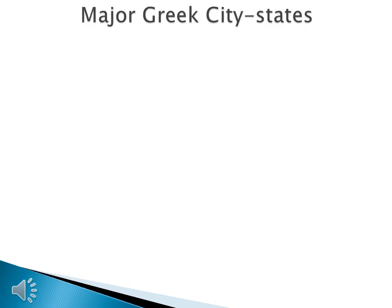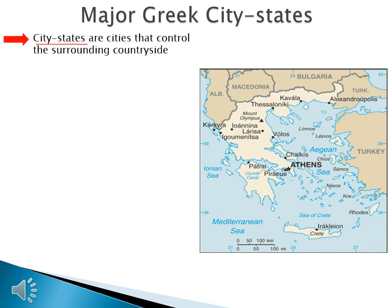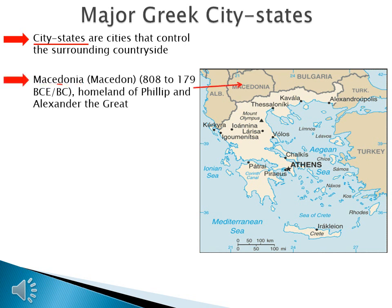Let's talk about another major geographic difference between river valley civilizations and Greek civilization: the concept of the Greek city-state. City-states are cities that control the surrounding countryside. We'll look at four important city-states or regions in Greek history. Macedonia, or Macedon, is active from 808 to 179 BCE, and is the homeland of Philip the Great and Alexander the Great — important at the end of Greek history.